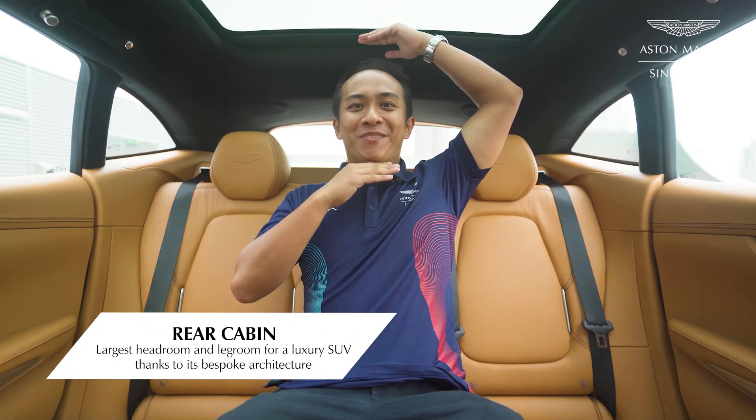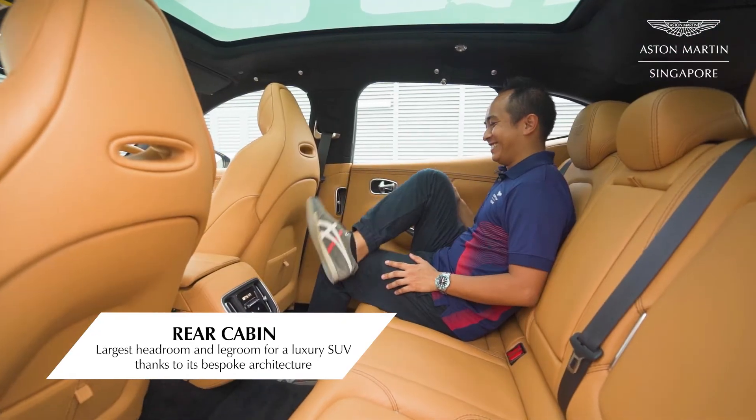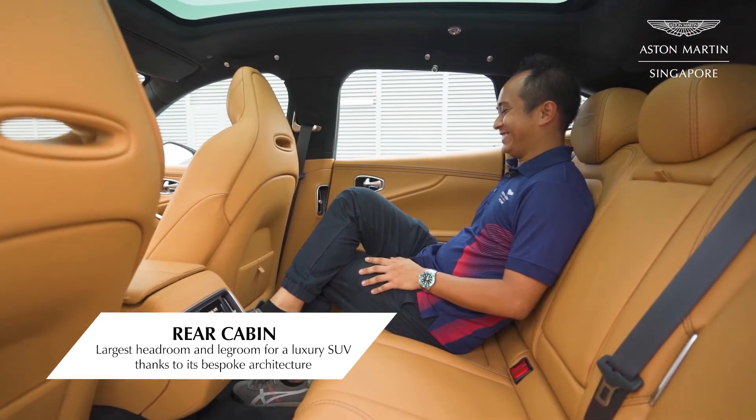They didn't lie when they said that the DVX's interior is this big. Check out the amount of headroom here, and even the legroom — you could sit down here, cross your legs, and you still have a lot of space. All this is only possible because of the bespoke chassis built by Aston Martin themselves.